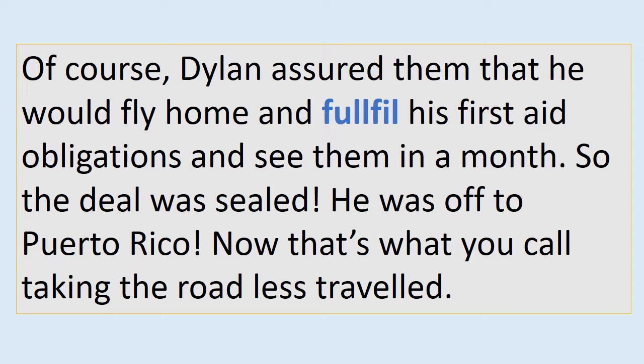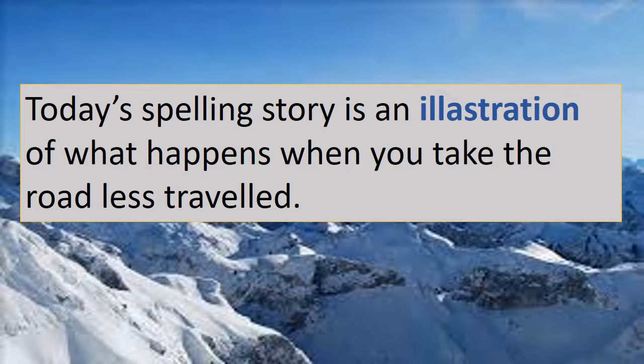Now we'll go through each slide again so that you can correct the spelling and write your own sentence using the spelling word. Let's begin.